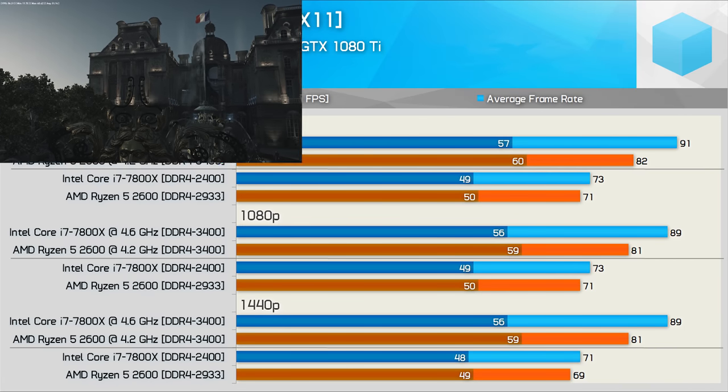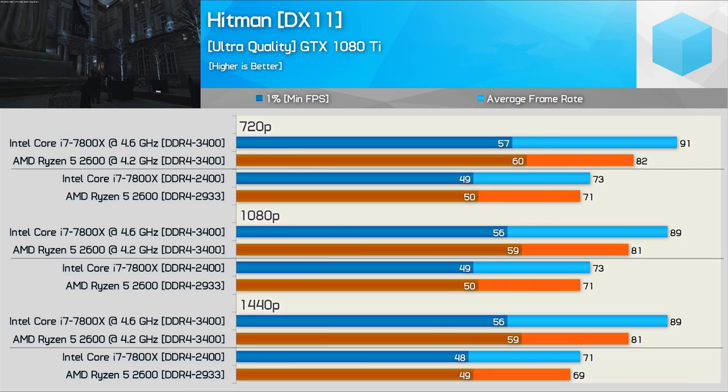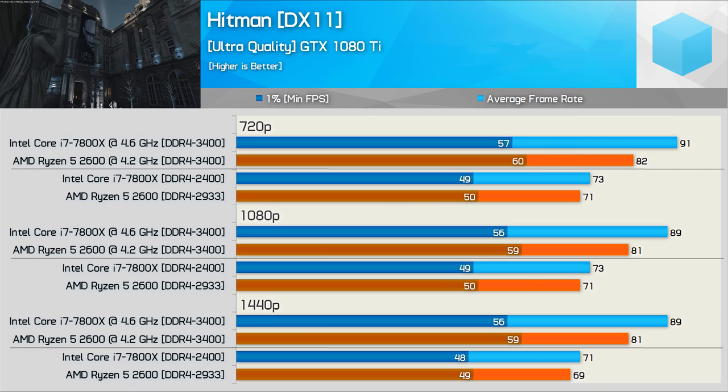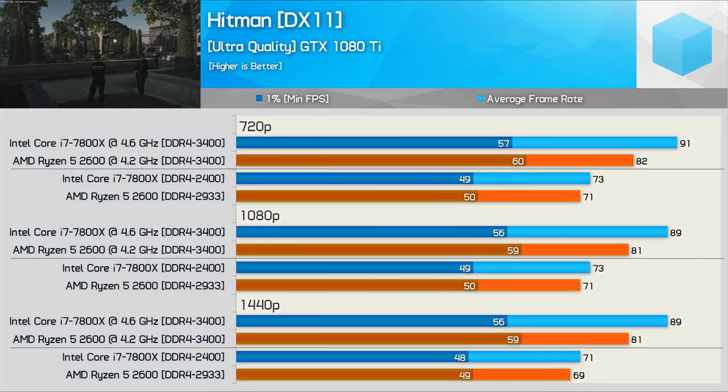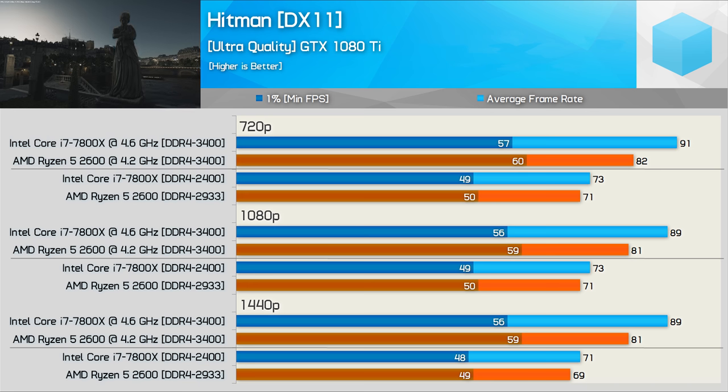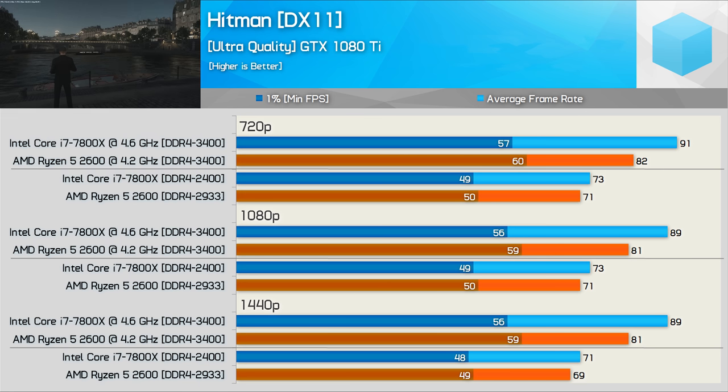In Hitman, stock settings saw the 7800X and 2600 deliver similar performance — the 7800X was a few frames faster on average while the 2600 was ahead for frame time, though both were within or extremely close to the margin of error. Overclocking did favor Intel this time, with the 7800X up to 10% faster in this extremely CPU-bound title.